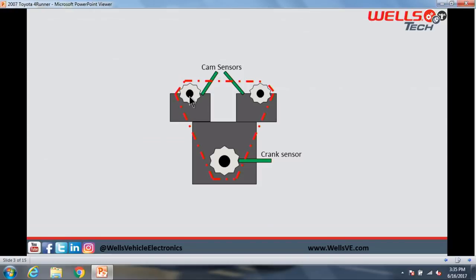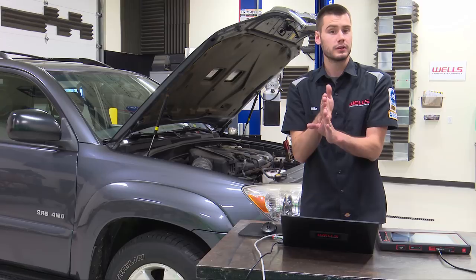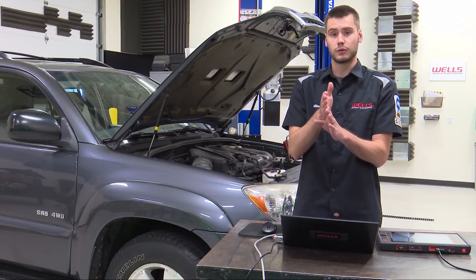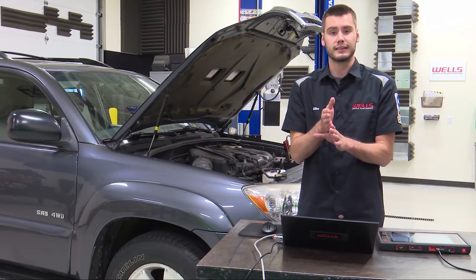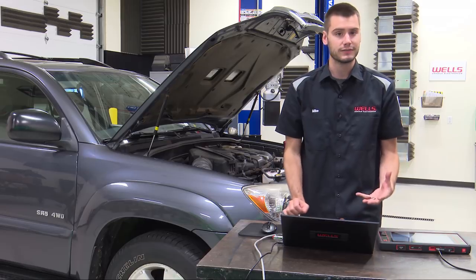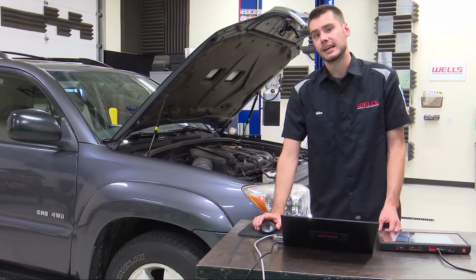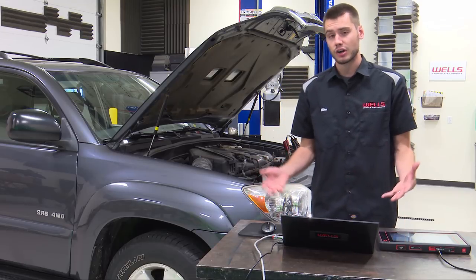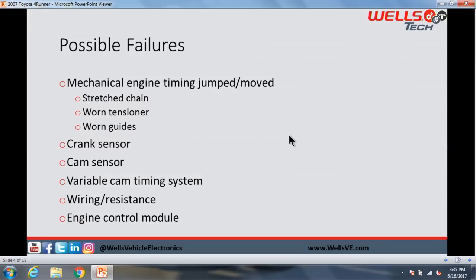The computer watches the timing of both cams and the crankshaft, and has an expected idea of where they're all supposed to line up in time. If the timing falls out of that window, it's going to set a correlation or deviation code, basically saying it thinks the engine timing is off.